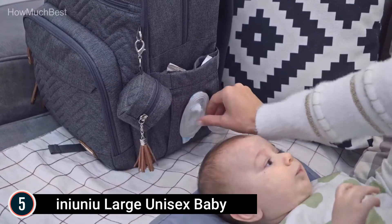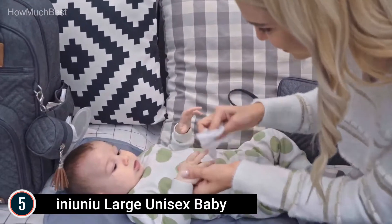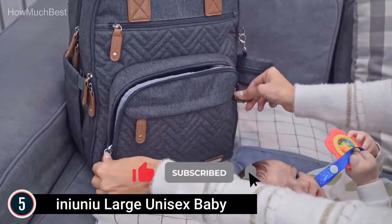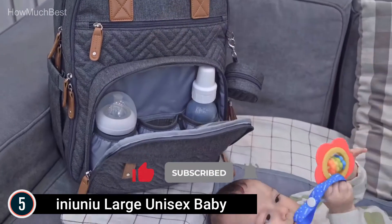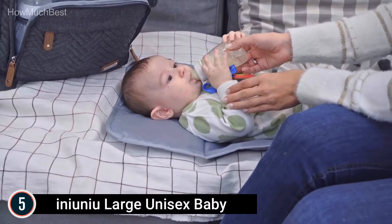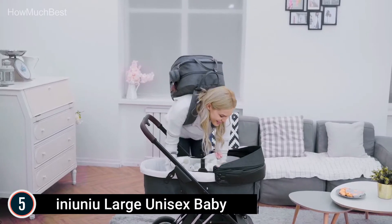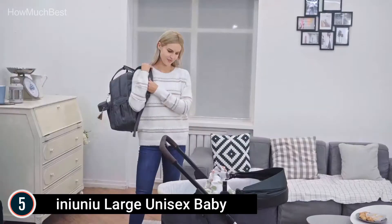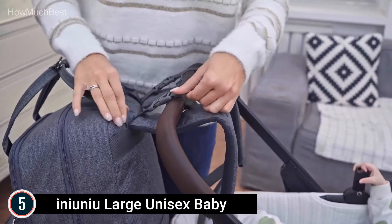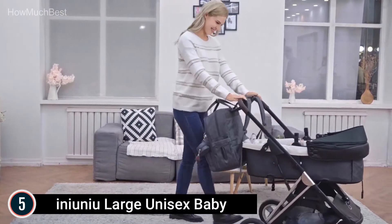Large capacity — this baby diaper bag backpack for boys and girls is practical and loaded with pockets and style. It features a wide-opening main compartment for easy packing and access, plus 18 useful pockets to keep infant essentials and your valuables organized. One of the side pockets has a dual-purpose design: wipes can be quickly removed from an opening in the outer layer, and the inner layer prevents items from falling out when wipes aren't needed.